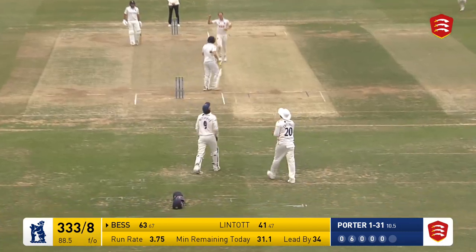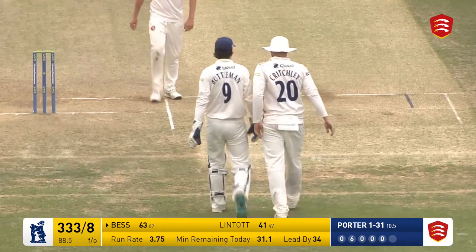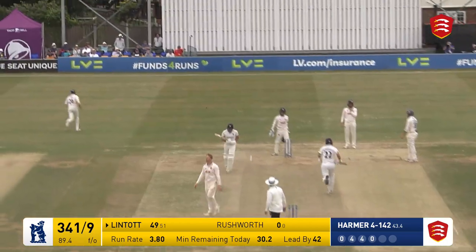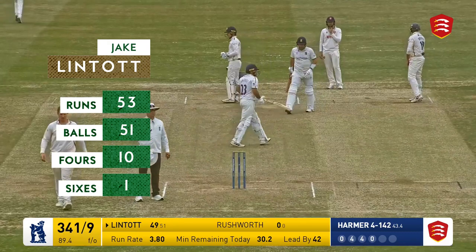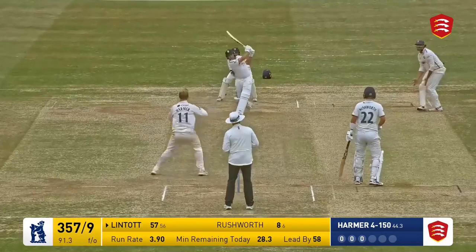He's got his man at last — another dismissal for Buttleman. Long off — he's gone for the reverse slap and he's got it fine and that will go for four. That is Jake Lintop's maiden first-class fifty — well on to Jake Lintop.